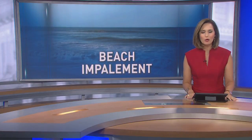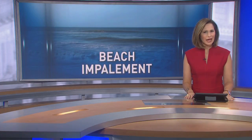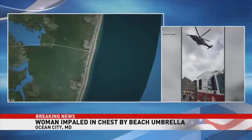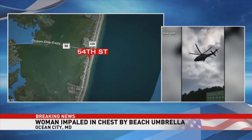Evan is on your side now with another warning for beachgoers this summer. For the second time in just a week, a beach umbrella has impaled a sunbather. The latest happened just over the weekend in Ocean City at 54th Street. That umbrella was picked up by heavy wind gusts and it pierced a woman in her chest.